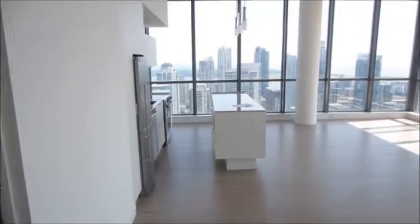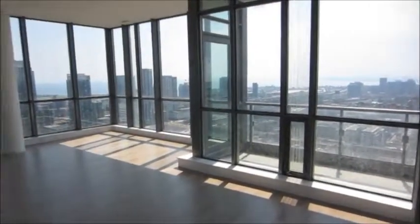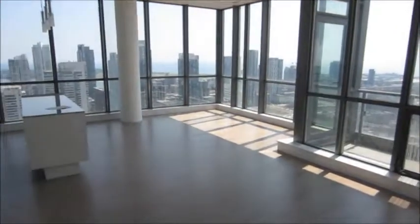Once again, here's our living and dining area. There you have it — this is a two-bedroom and den at 8 Charlotte.